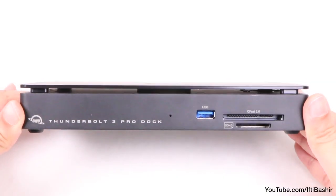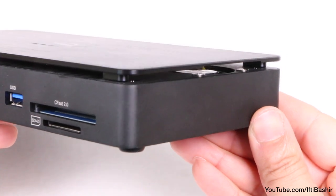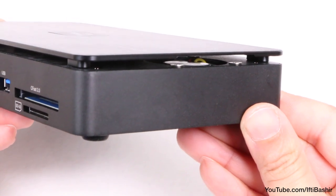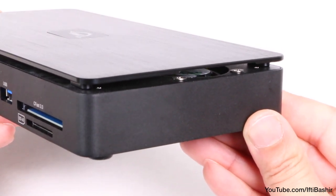This raised top portion aids cooling by making way for an active fan that's located on one end of the device. Yes, this is one of the few actively cooled Thunderbolt 3 docks on the market, although there's good reason for it considering the huge amounts of data it can process.